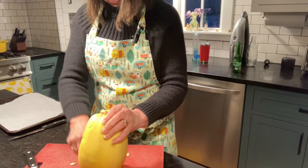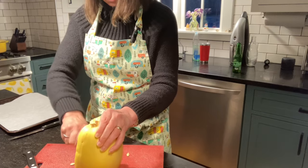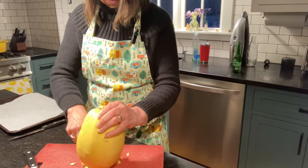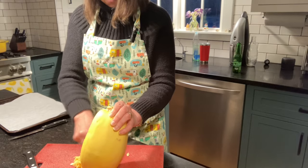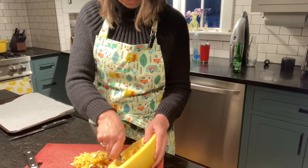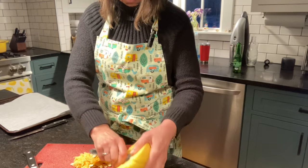The spaghetti squash is such a healthy alternative to spaghetti. I use it a lot instead of spaghetti and I've made it with different sauces. This recipe bakes for a good 40 to 45 minutes in the oven and it is absolutely delicious. Your house will smell like an Italian restaurant as it's cooking.